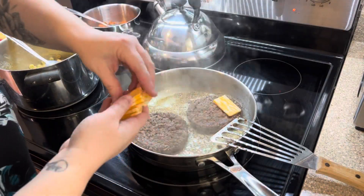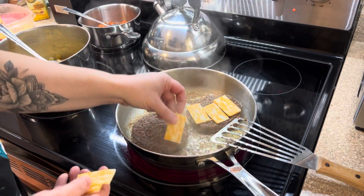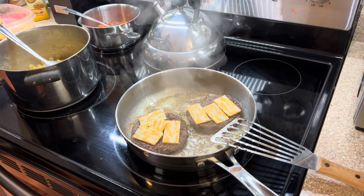We were all out of sliced cheese, so I just took a block of Colby Jack and sliced it thin to put on top of our burgers. I put the lid on the pan to let it melt up, and then it was time to eat.